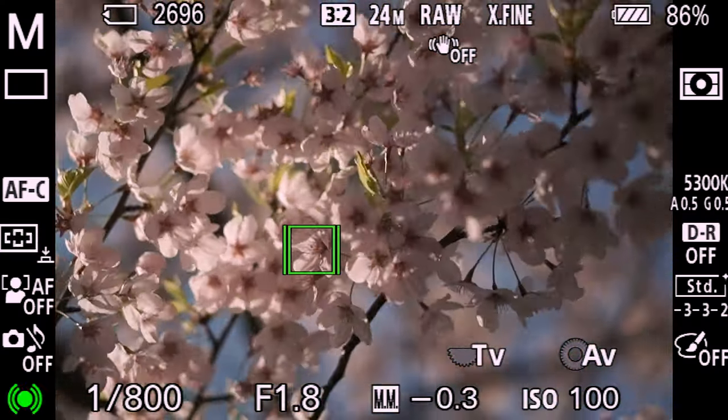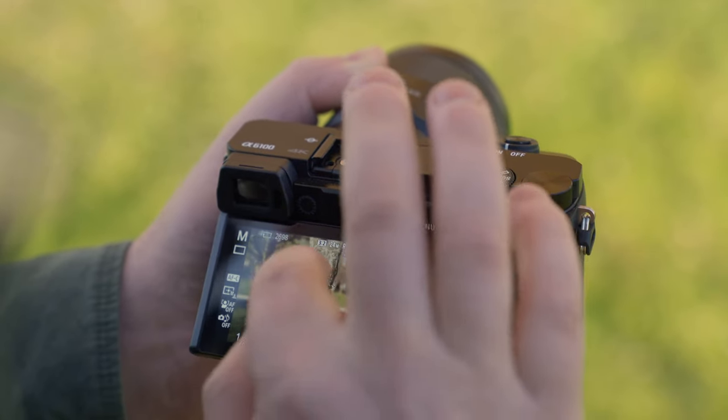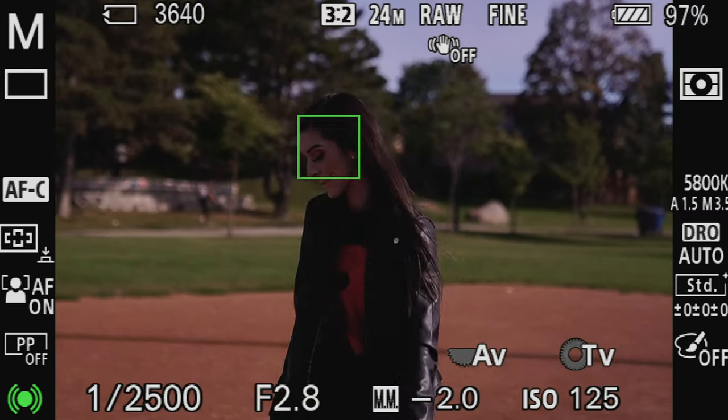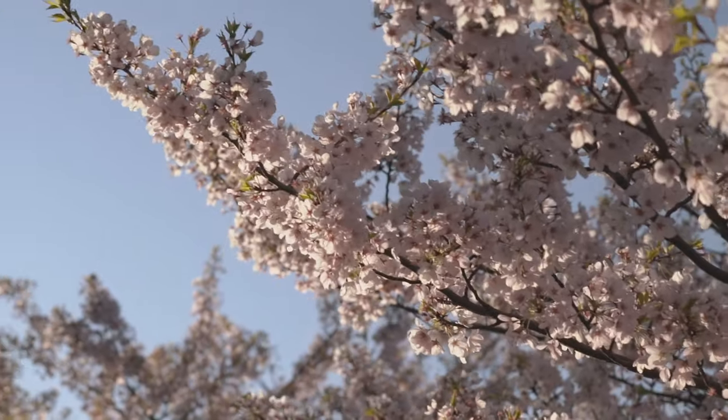It has Sony's incredible real-time tracking, which is amazing — it's in the A6400, the A6600, and the A7R IV, and I think even in the A9 Mark II. You just tap focus on the screen, you can lock in objects, you can even click on them in the focus box and it'll track them. It's the exact same system as the A6400. It also shoots amazing 1080p 120 frames per second with audio, just like the other cameras.